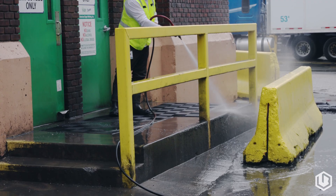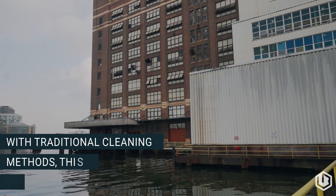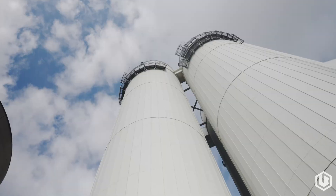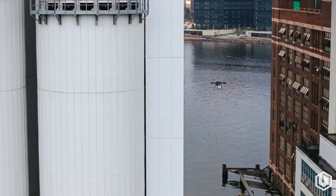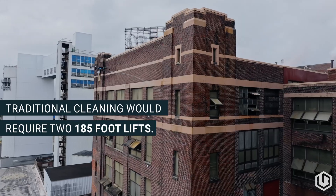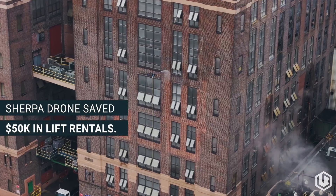With traditional methods — booms, scaffolding, rope access — I think you're looking at about a month to a month and a half, depending on access and how we can get back to the docks. Your costs typically: you're going to need a 185-foot boom because it's 162 feet to the top. You're looking at about $5,000 to $6,000 a week to rent one. This project will probably call for two, and logistically it's hard to get them in — there's not many in the country, they're scattered out and they're expensive. So we're looking at probably $50,000 in lift rentals alone.